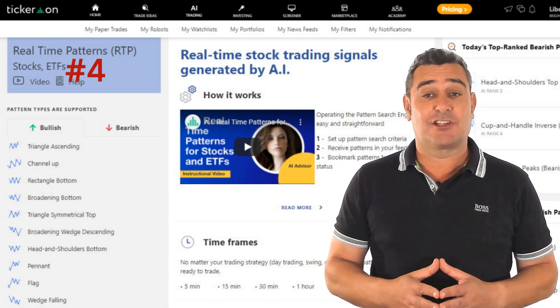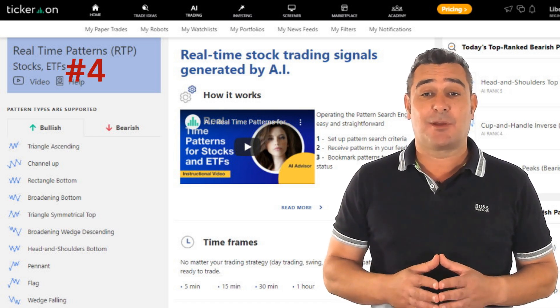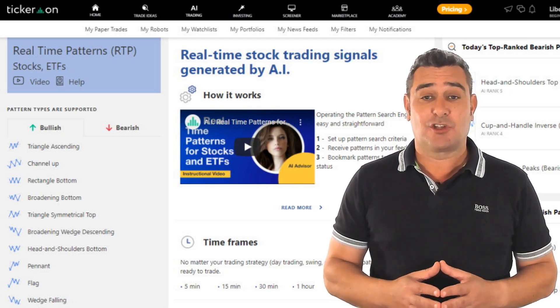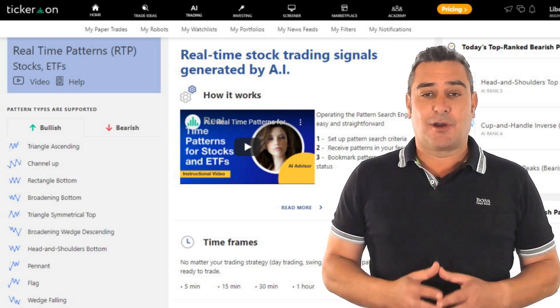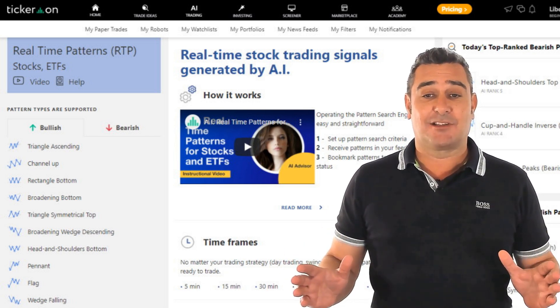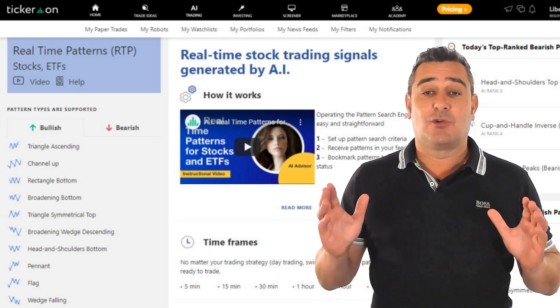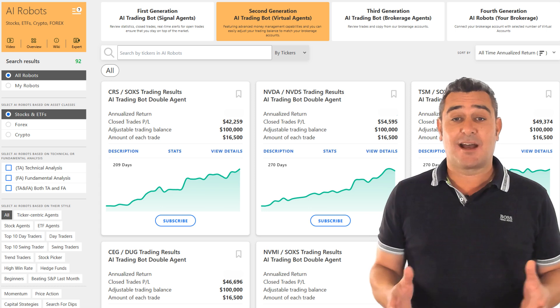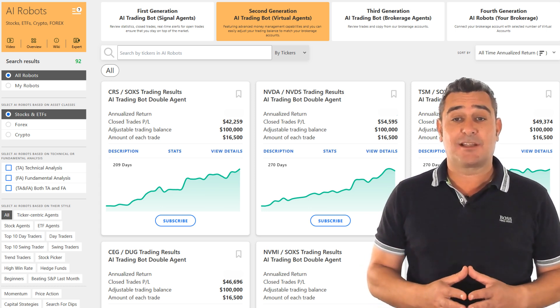Coming in at number four is Tickeron, a platform that impressed me with its intelligent use of pattern recognition and AI-generated portfolio construction. Tickeron scans live market data to detect technical patterns like wedges, channels and triangles across stocks, ETFs, crypto and forex. As you can see behind me, what makes it special is the layer of probability-based analysis.